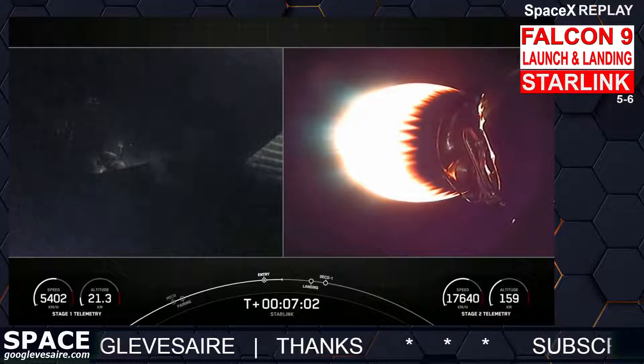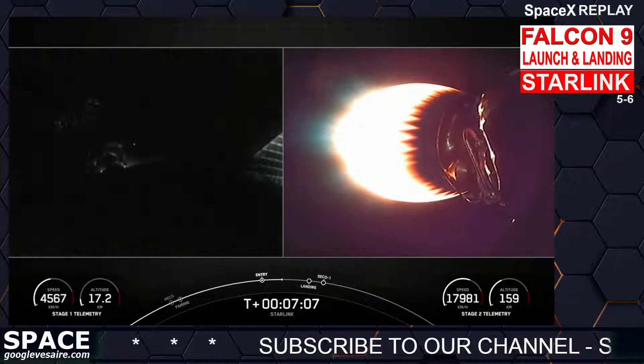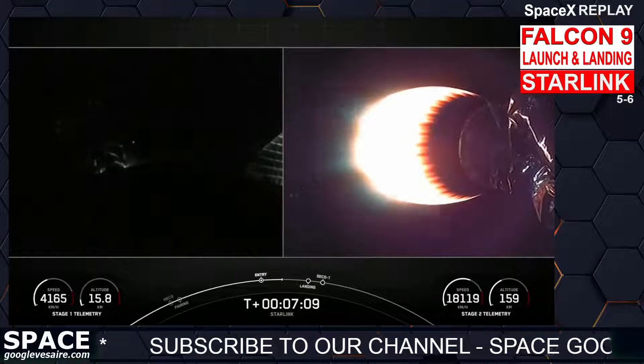Stage one has one more burn left to land on our drone ship, a shortfall of gravitas. Meanwhile, our second stage is still continuing its first burn and performing nominally.